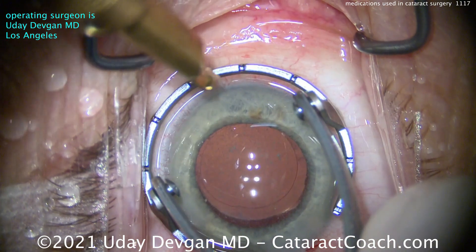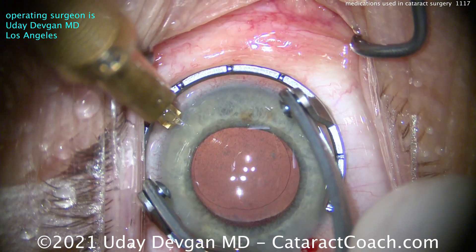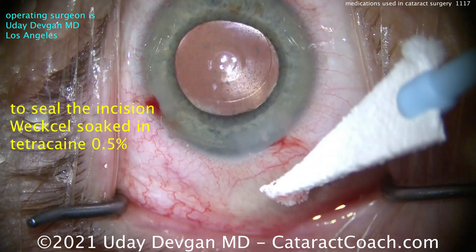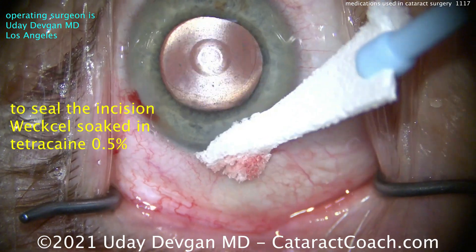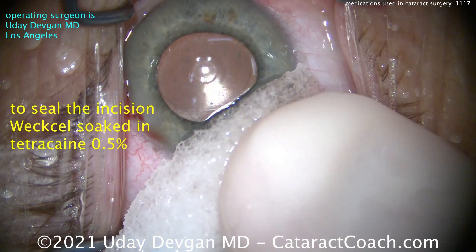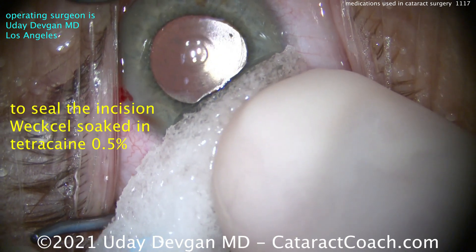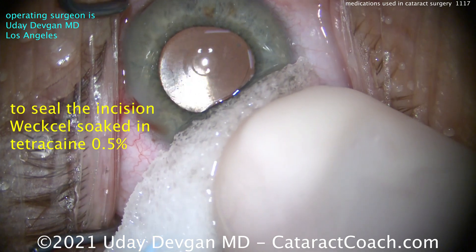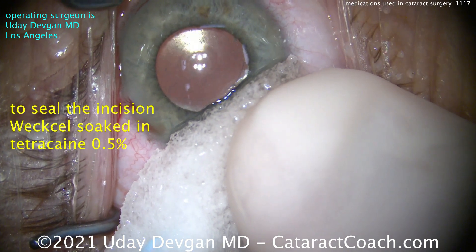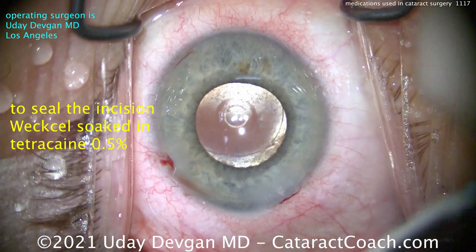At the end of the case we're doing an LRI here. The capsulorhexis looks good overlapping the optic. A small LRI paired with the main incision for a small degree of astigmatism. Now there's a slight leak from the incision — to seal it, I use a Wexcel sponge soaked in tetracaine, which is a hypotonic solution. It causes osmosis — the water goes into the cornea and swells it focally. Hold it there for a few seconds, be patient, and it will absolutely seal the incision.